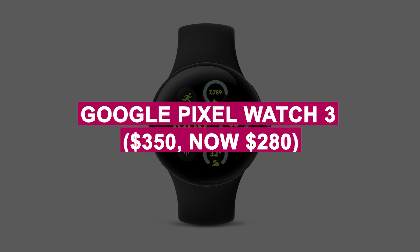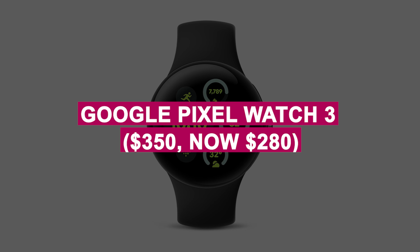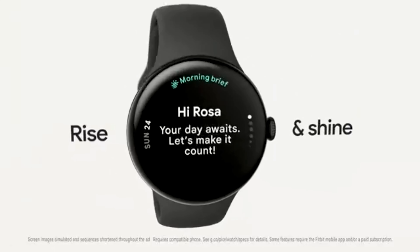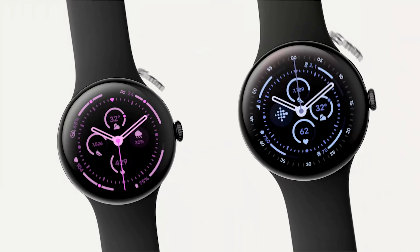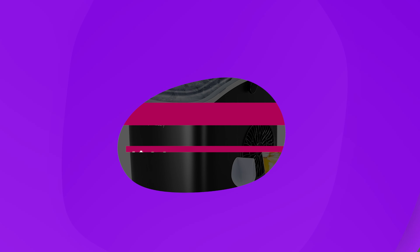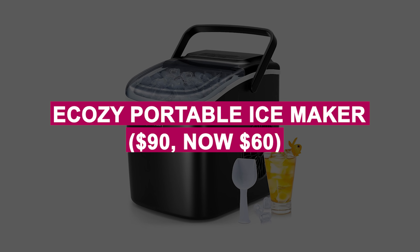Google Pixel Watch 3 was $350, now $280. Stylish smartwatch with advanced health tracking and seamless integration with Google apps. Features a sleek design and customizable bands for all-day wear.